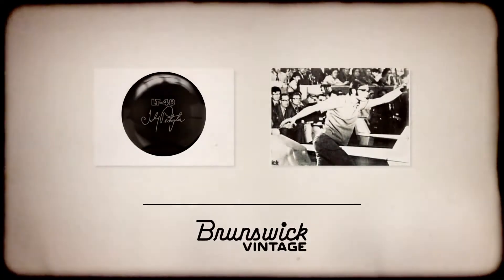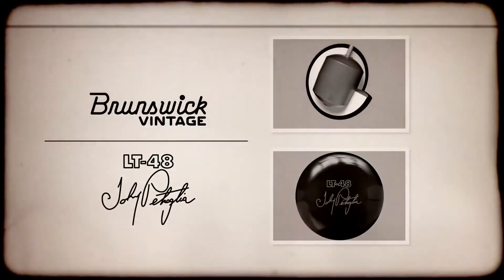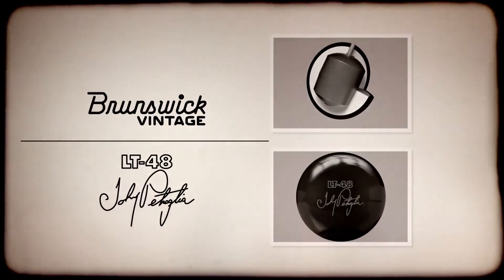Introducing the contemporary LT48 from Brunswick. I'm Billy Oh, Brunswick Bowling's Product and Marketing Manager for Consumer Products.